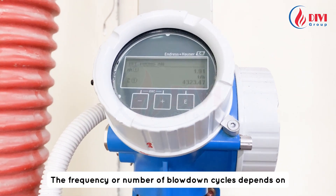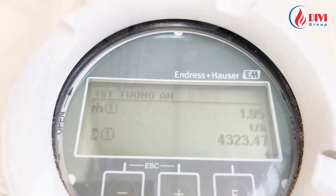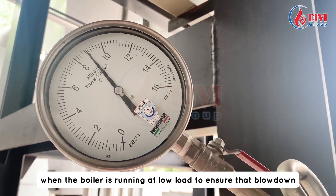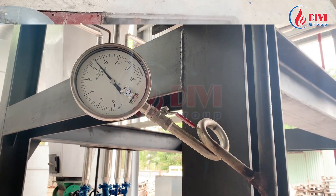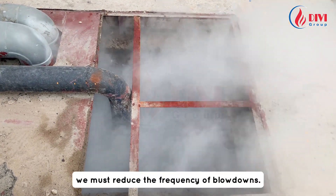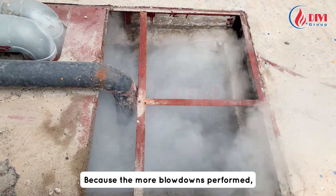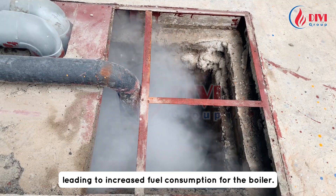The frequency or number of blowdown cycles depends on the steam usage demand of the plant. We should only perform blowdowns when the boiler is running at low load to ensure that blowdown does not affect steam supply for production. If the TDS level is too low, we must reduce the frequency of blowdowns, because the more blowdowns performed, the more hot water is lost to the environment, leading to increased fuel consumption for the boiler.